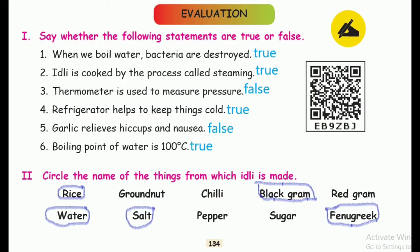First, say whether the following statements are true or false. First one: when we boil water, bacteria are destroyed. Right answer: true. Second one: idli is cooked by the process called steaming. The answer is true.